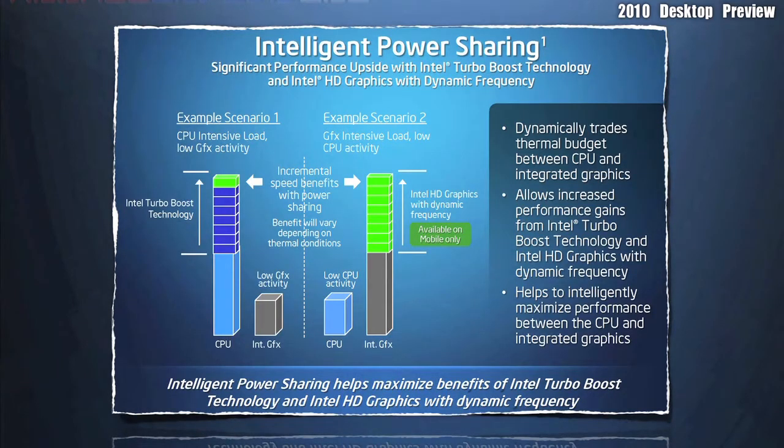Intelligent Power Sharing. What this does is ensure that your system gets the adequate amount of power to every part in your system, including the new Intel Embedded Graphics.